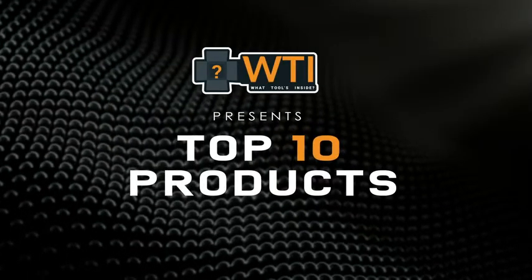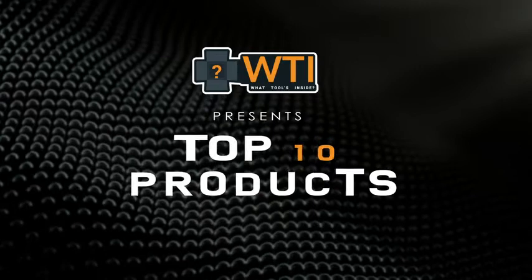Welcome to What Tools Inside's top 10 robot vacuums. I'm excited about this, let's get right into it.